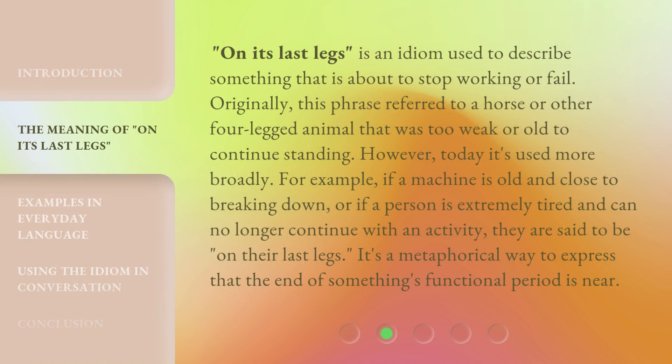'On Its Last Legs' is an idiom used to describe something that is about to stop working or fail. Originally, this phrase referred to a horse or other four-legged animal that was too weak or old to continue standing. However, today it's used more broadly. For example, if a machine is old and close to breaking down, or if a person is extremely tired and can no longer continue with an activity, they are said to be on their last legs. It's a metaphorical way to express that the end of something's functional period is near.